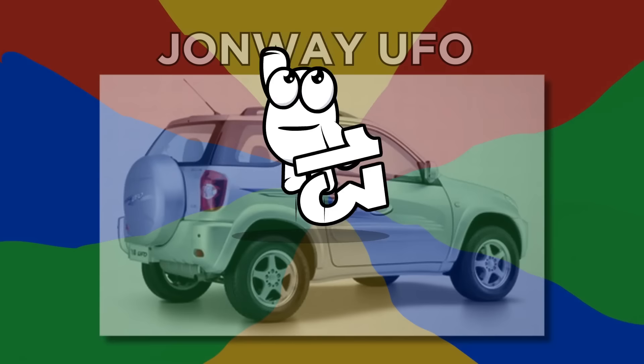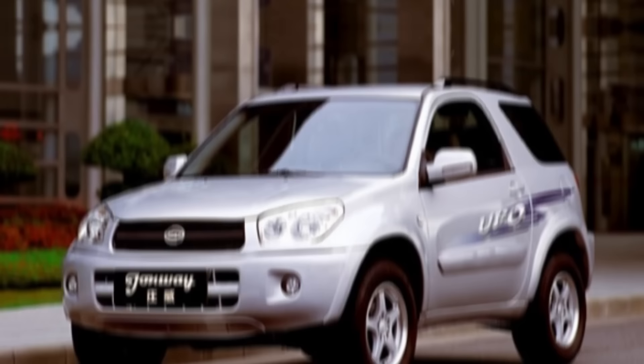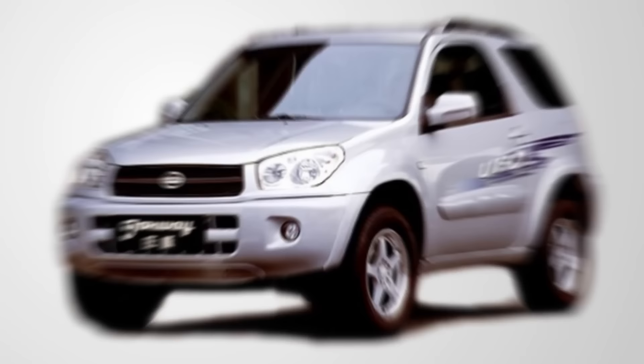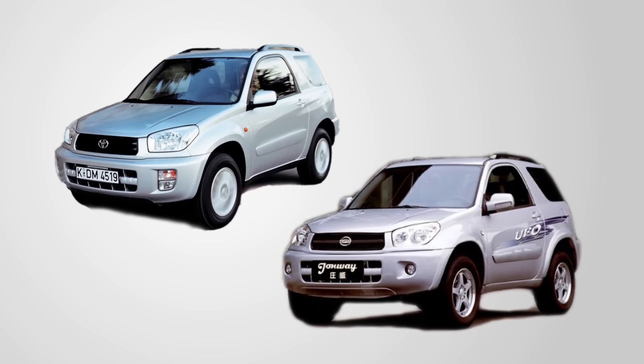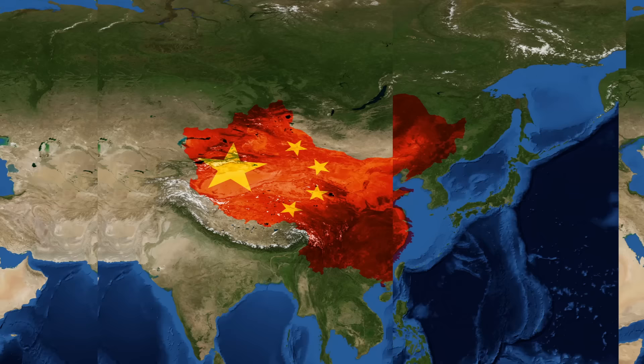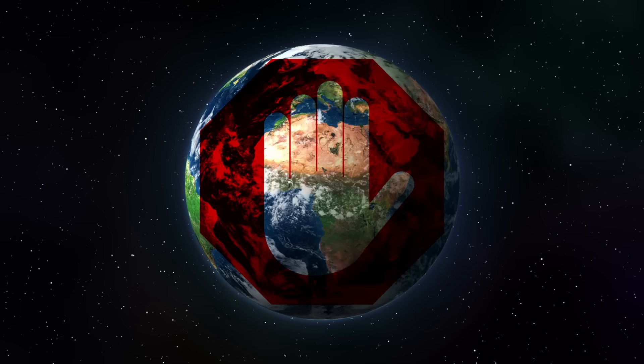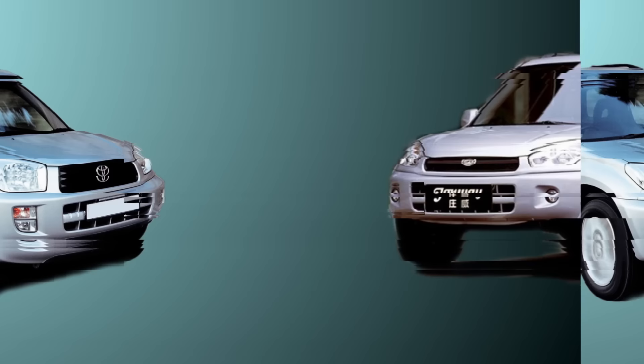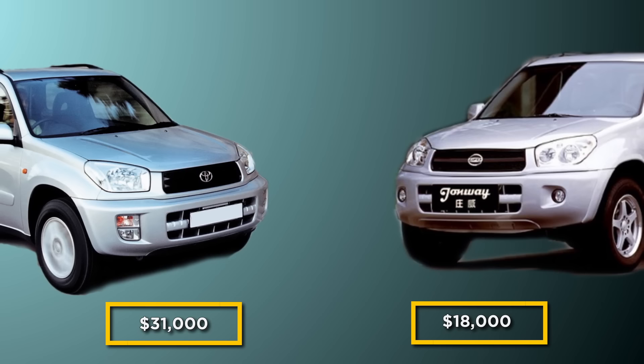Number 13: John Way UFO. John Way Automobile probably should have reconsidered the title of this car, because it's easily identified as a copy of the Toyota RAV4. It most closely resembles the second-generation RAV4. Whilst most clone cars are restricted to sales in China, Toyota apparently can't stop UFO sales in Europe because it didn't get patent protection for the design there. The UFO was on sale starting at around $18,000, while the RAV4 starting price is over $31,000, though the lower price does allude to many quality compromises.